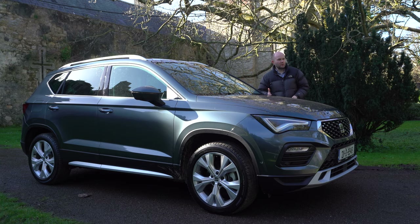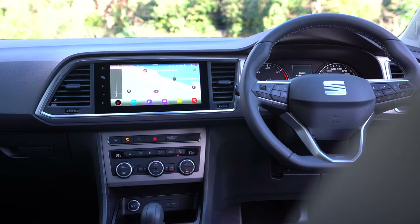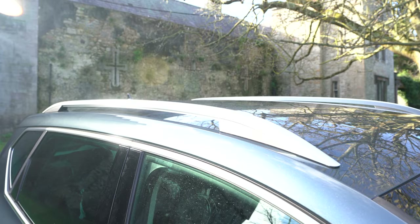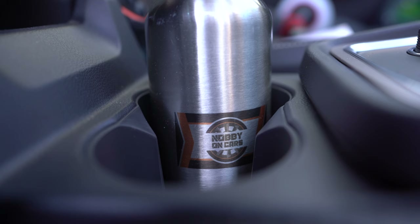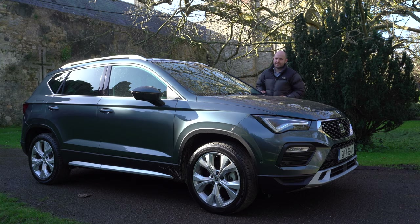No plug-in hybrids just yet. No electric yet — that's just not a thing at the moment. But there are a couple of petrol engines and a couple of diesel engines. You can get all-wheel drive or front-wheel drive — they really have spoilt you for choice. And the trim levels: you've got SE, FR, and Experience. They've tried to make it just a bit less complicated.